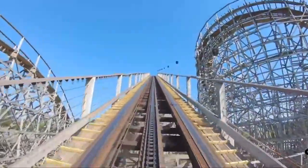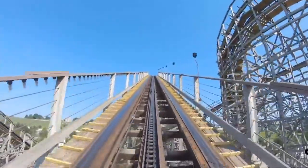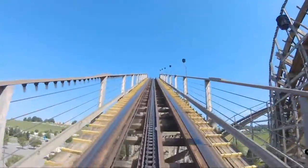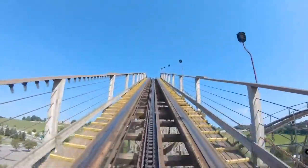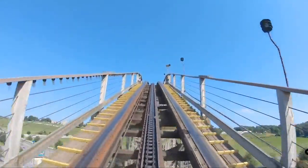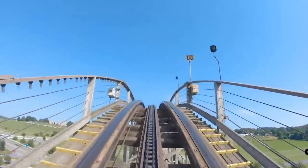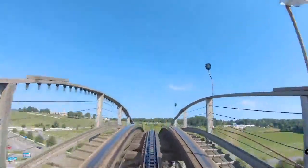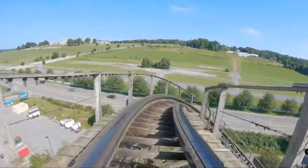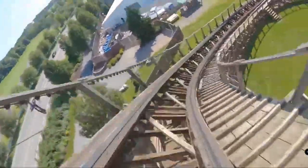Hersheypark has been doing some teasers about Wildcat possibly getting an RMC treatment. Before we get too in depth with that, I just want to say that Wildcat has been a rough ride lately. A lot of the GP and coaster enthusiasts do not like this wooden coaster, although they already have Lightning Racer at the same park, which is another GCI coaster. Many people were also thinking that this may get a Titan Track refurbishment.